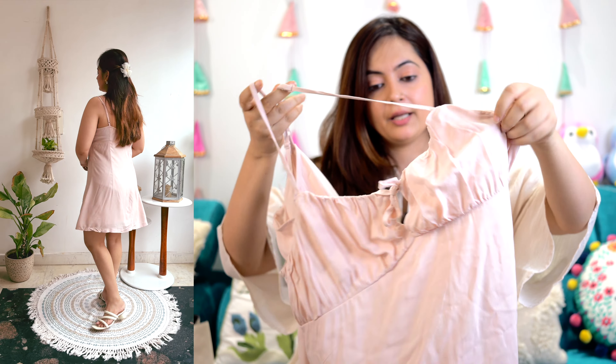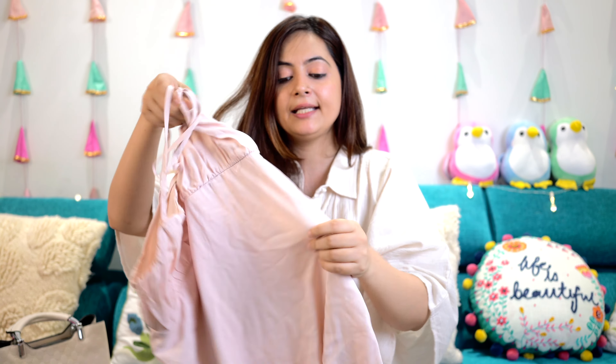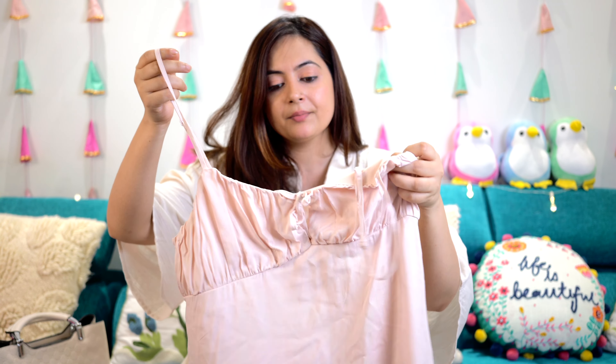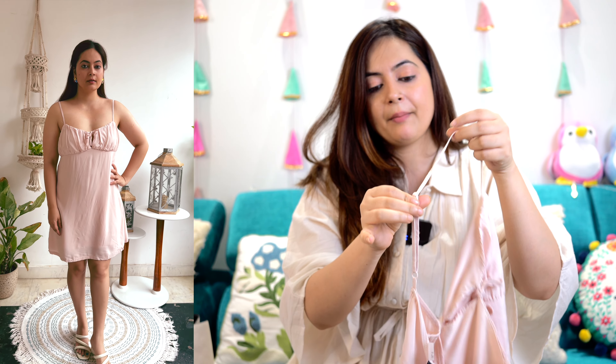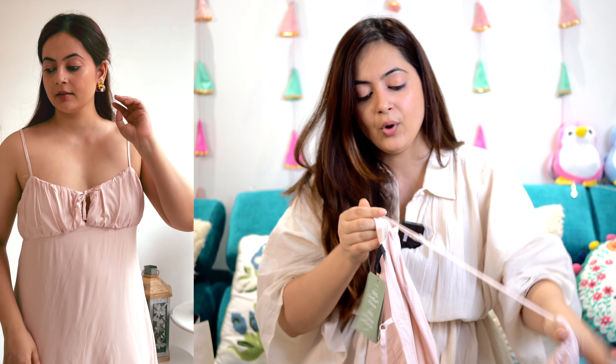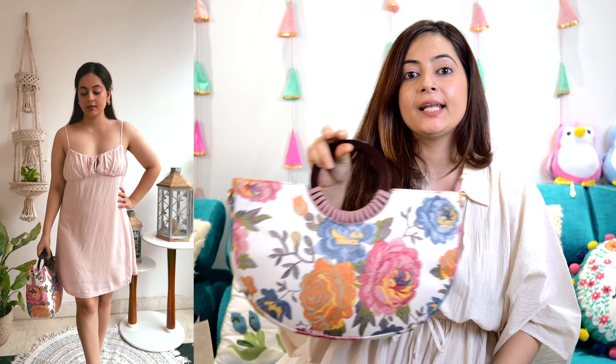Moving on — for strappy dresses, I spotted another H&M dress. These kinds of dresses are very popular right now whether in maxi or short form. This one is a mini dress with a side zip in medium size. It has a tie-up detail at the front and adjustable straps, as you can see. For footwear I went with off-white shoes, and I added a bag with a slight floral print to give the outfit some pattern so it doesn't look too bland.